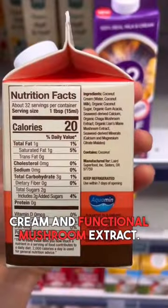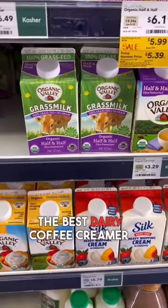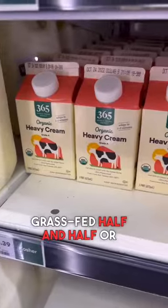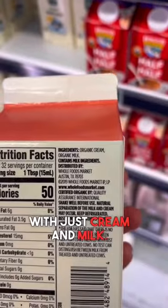The best dairy-free coffee creamer at Whole Foods is Lair, made with coconut cream and functional mushroom extract. There is one gum in here though. The best dairy coffee creamer at Whole Foods is this 100% grass-fed half-and-half or this organic heavy cream, which is cream and milk.